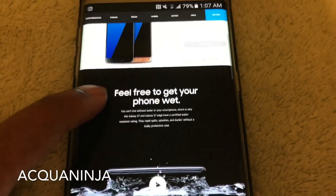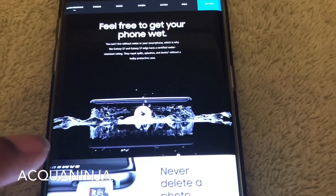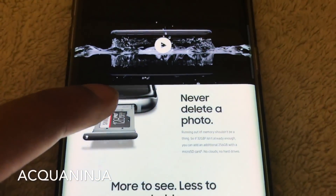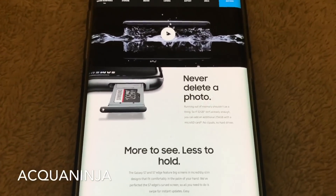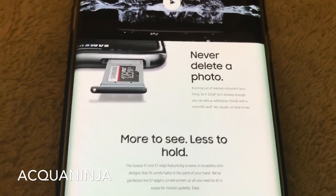Going through Samsung's website, you can obviously see that the IP67 certification really is one of the standout features of a phone of this caliber. Because if you're paying a lot of money, you want a phone that is going to be water-resistant — one that you don't drop into a puddle and have it break.